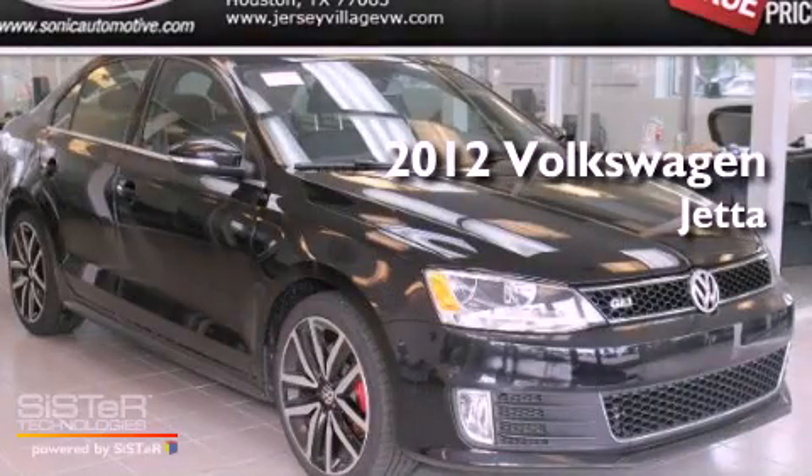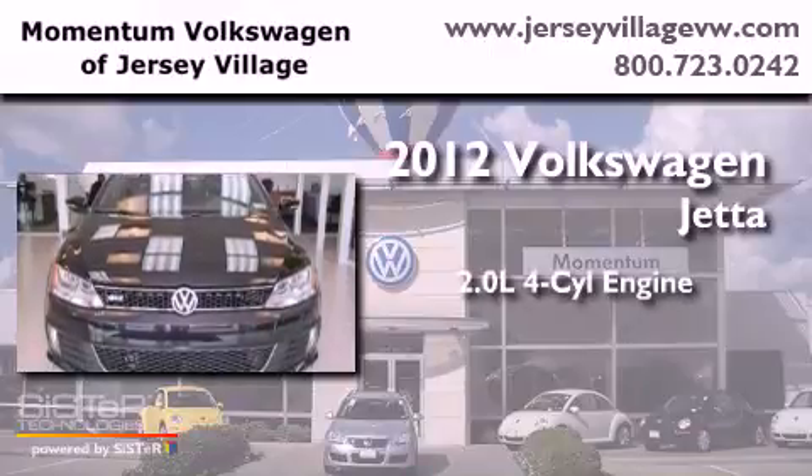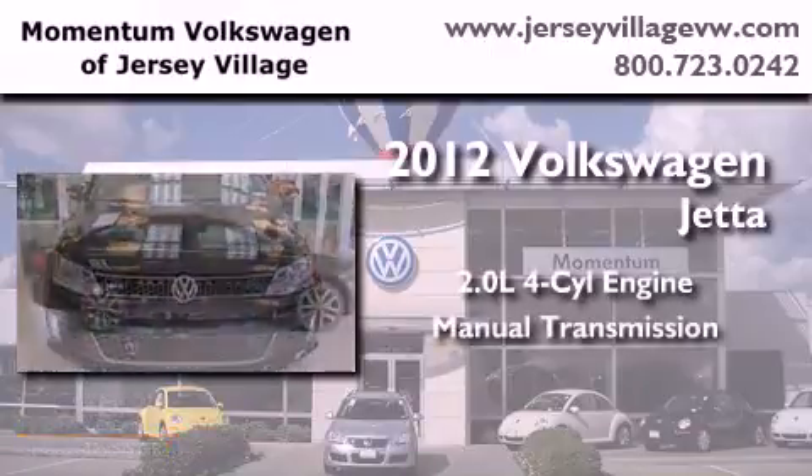This is a brand-new 2012 Volkswagen Jetta. It features a 2.0-liter four-cylinder engine and a manual transmission.